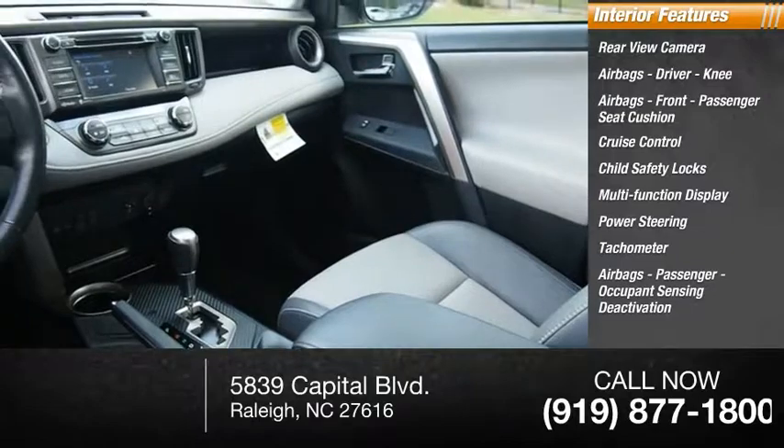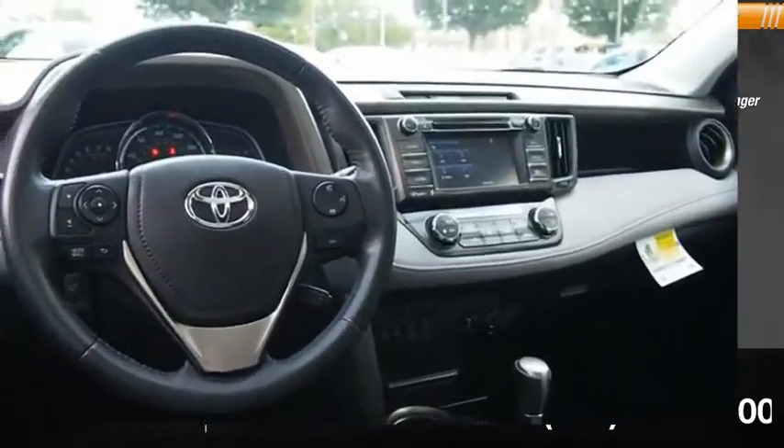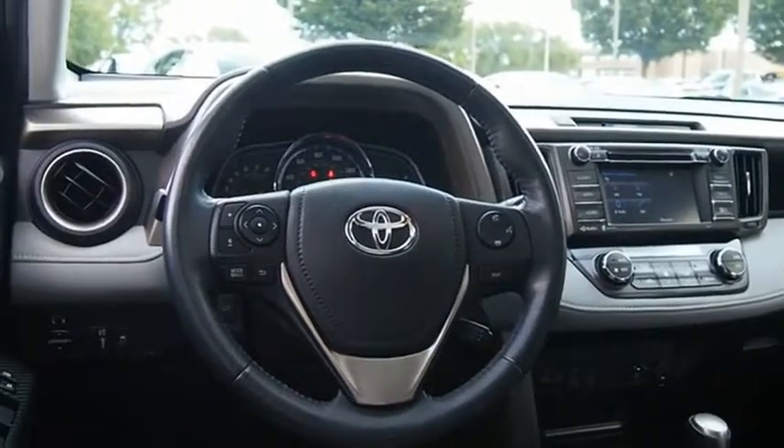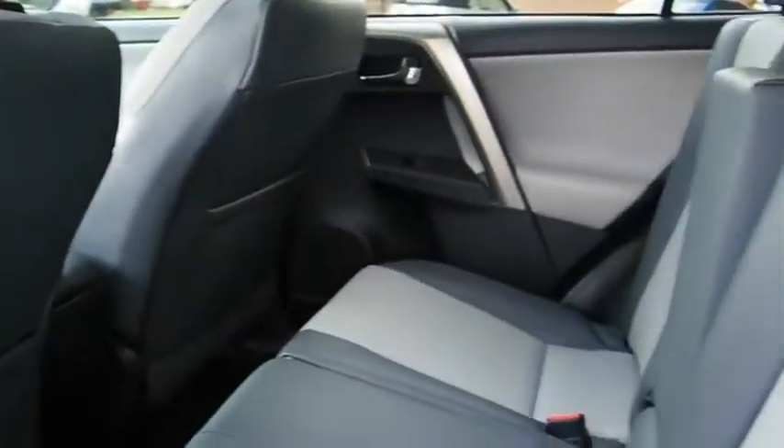Passenger airbags with occupant sensing deactivation, and one-touch windows. This vehicle offers reliability and good looks at a great price. So come in and take a test drive today.